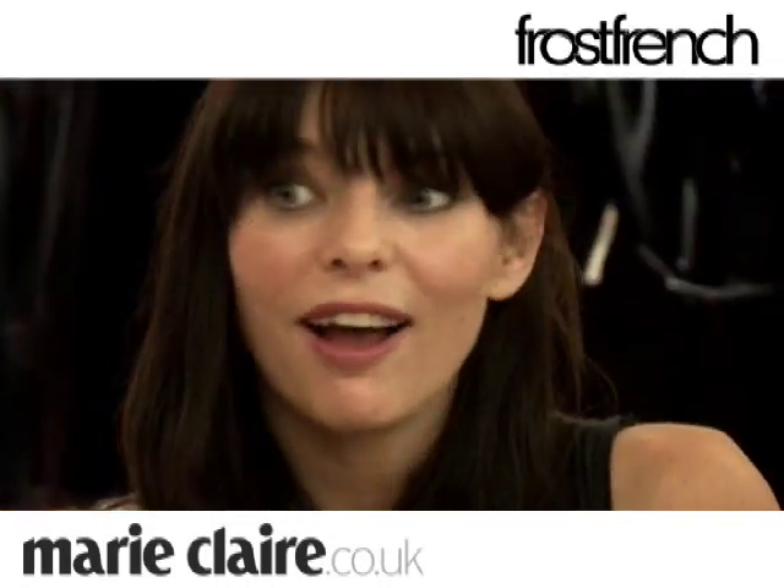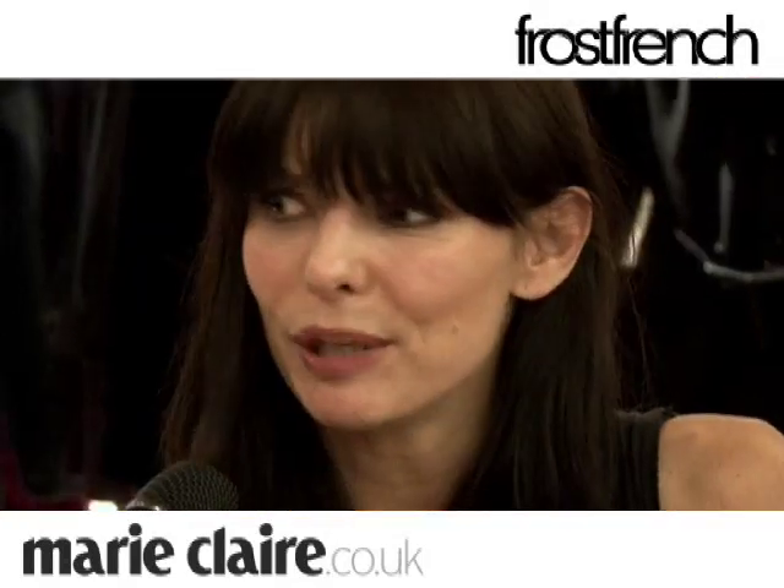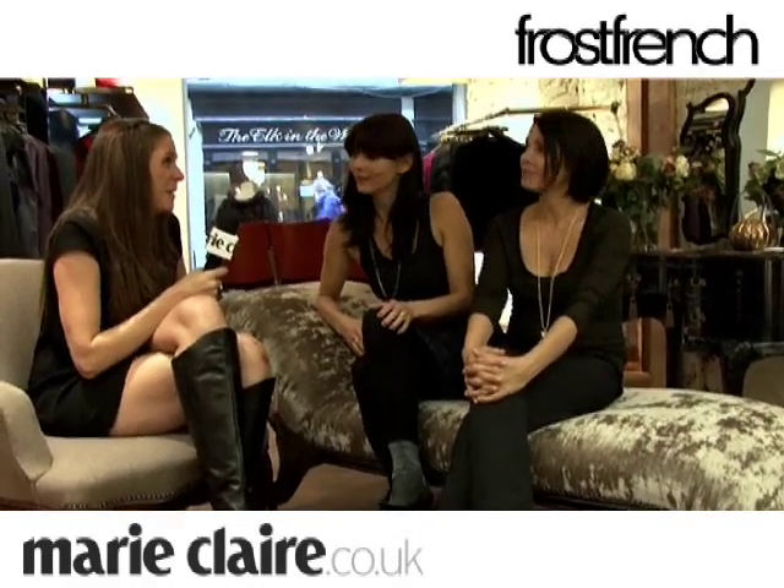That was going to be my next question — it's moving quite fast. It's gathering a pace which is really great. Now we've got the shop open we can really go for it and it's so nice to get feedback from the customers. Thanks so much for speaking to us and good luck with the shop opening tomorrow night.